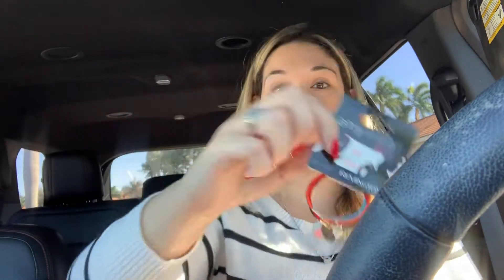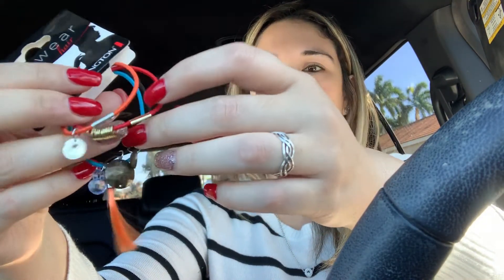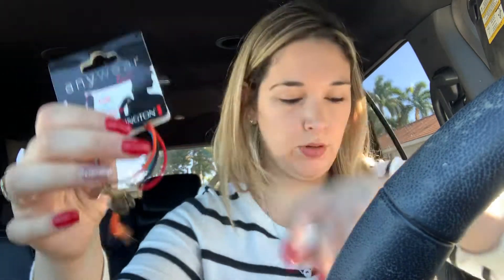And I got the cutest little hair accessories. I had seen somebody haul these a long time ago and I had not seen these at my store. These are like the Remington brand. Look how cute these are — these are like scrunchies, but they're also really cute when you put them on your wrist. This one has like a little feather. Like I just thought those were adorable.